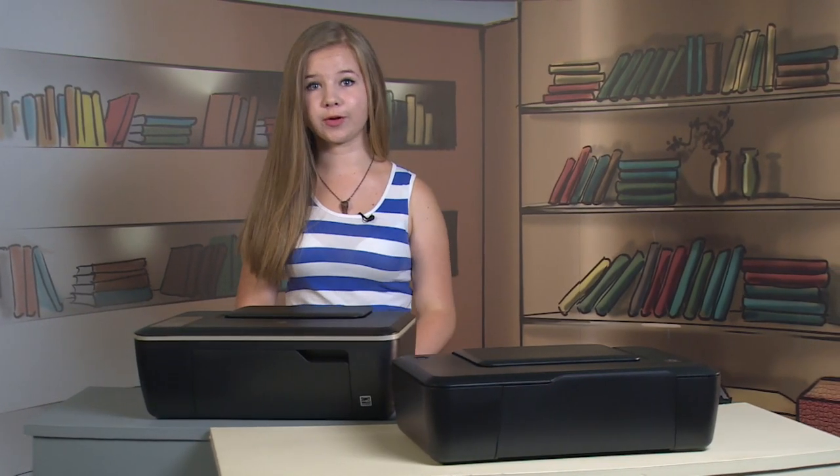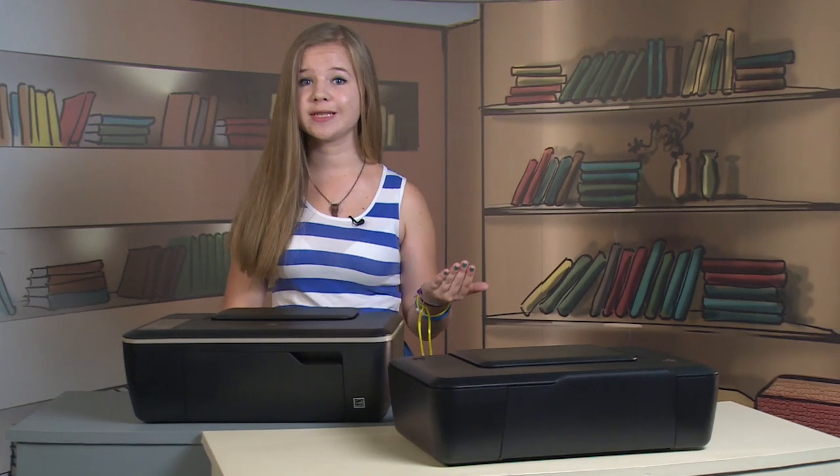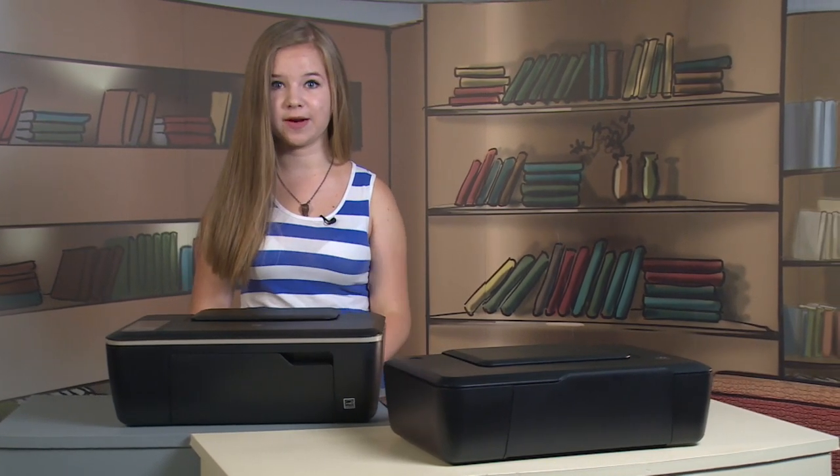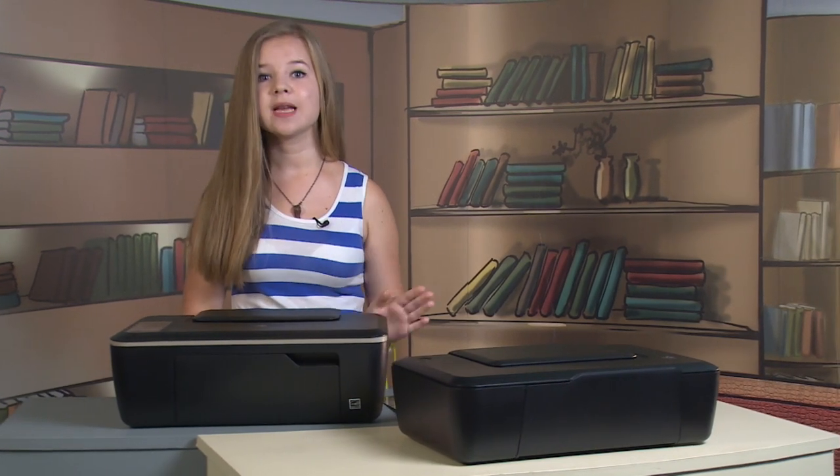Finally, I want to give you two more important reasons to consider these devices. The DeskJet Ink Advantage 2020 and 2520 are excellent examples of energy- and space-saving devices, and both characteristics are very much in demand today. These compact, low-energy models support high-performance printing – it's hard to believe. Look at this great print from my smartphone – it's impressive!